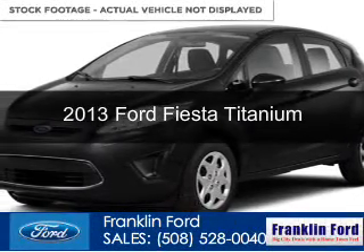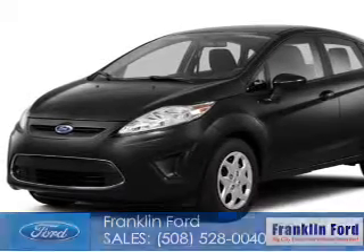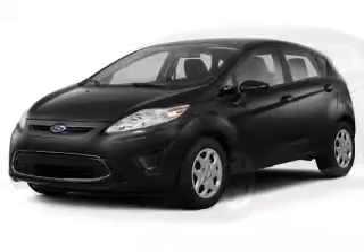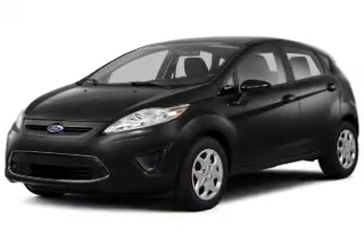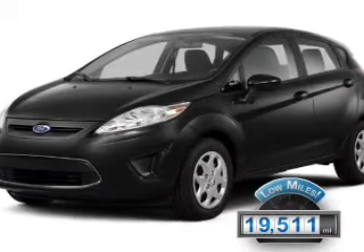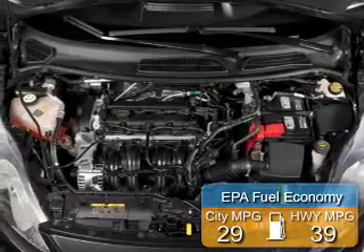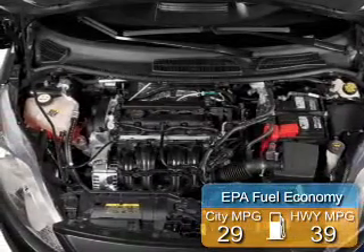This is a certified pre-owned 2013 Ford Fiesta. It's powered by front-wheel drive, a 1.6-liter 4-cylinder engine, and a 6-speed automatic transmission. With fewer than 20,000 miles, this vehicle has a long road ahead. Great fuel efficiency saves you money by requiring fewer trips to the gas station.